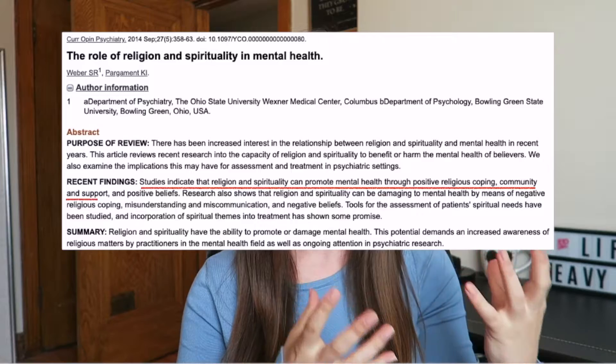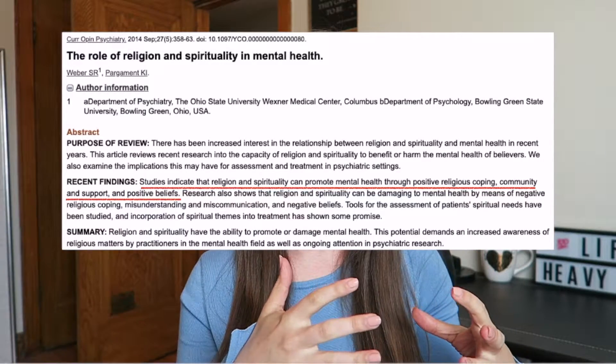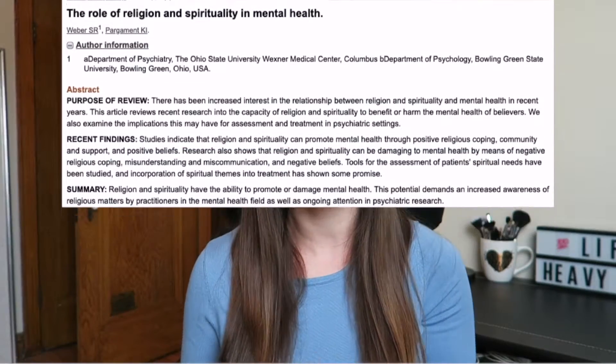Number four is going to be kind of controversial, but it's joining a religion. You don't necessarily have to pick one religion or another — you can just be spiritual, or you don't have to try this one at all. But there is some science to show that being part of a church, a temple, or any other form of religious group has actually been shown to help with depression and anxiety. Giving up control, having hope, being with other people who are worshiping with you — it kind of makes sense.